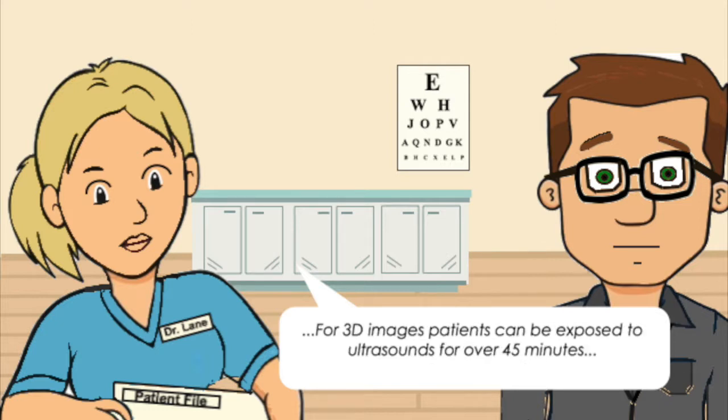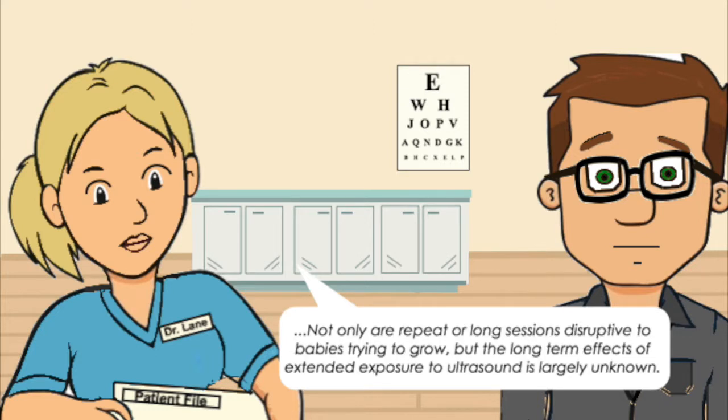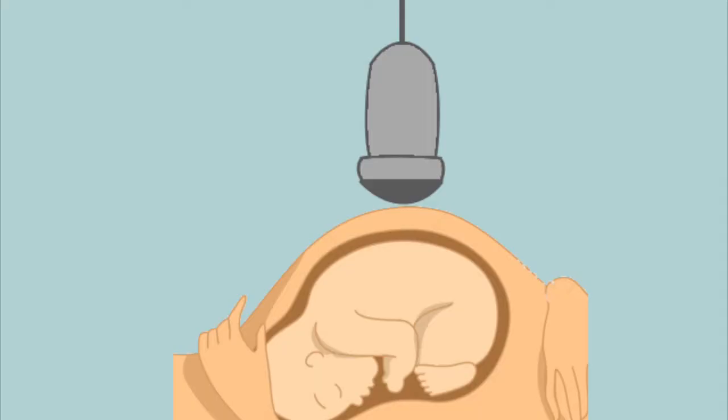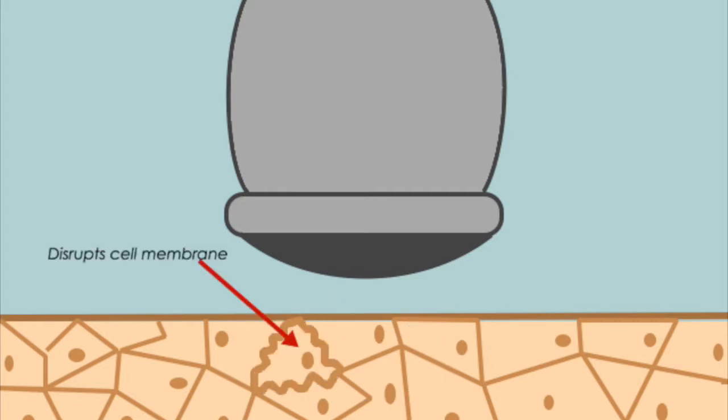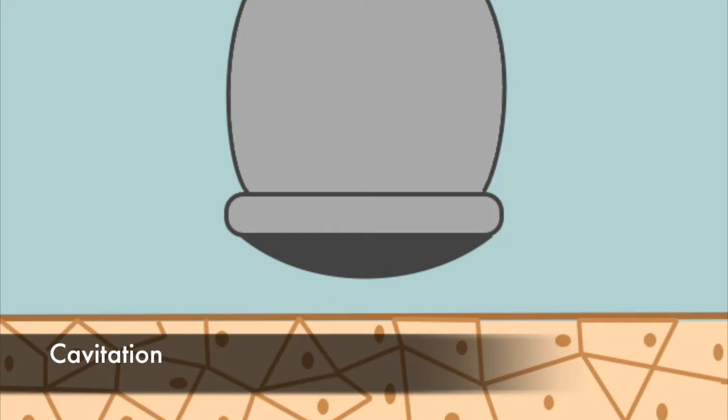For 3D images, patients can be exposed to ultrasounds for over 45 minutes. Not only are repeat or long sessions disruptive to babies trying to grow, but the long-term effects of extended exposure to ultrasound are largely unknown. Ultrasound energy has the potential to produce biological effects on the body — ultrasound waves can heat tissues slightly, and in some cases can also produce small pockets of gas in body fluids or tissues, called cavitation.